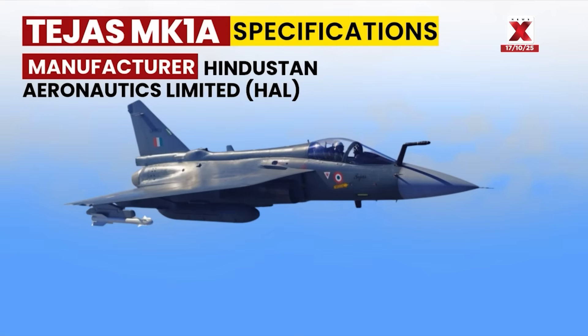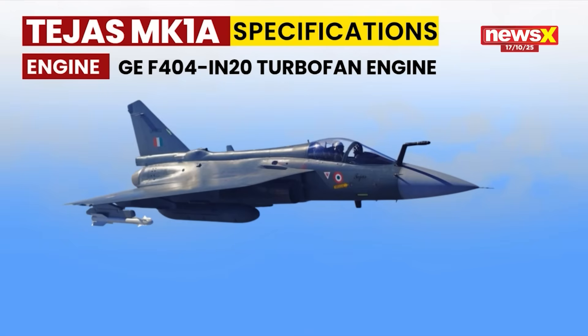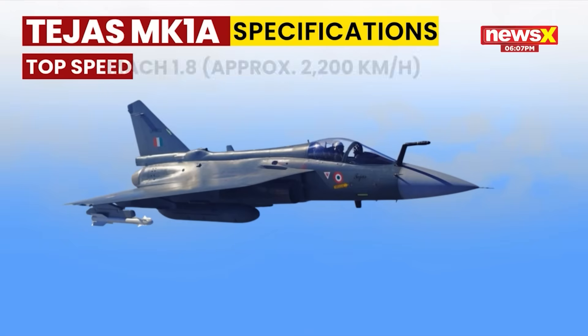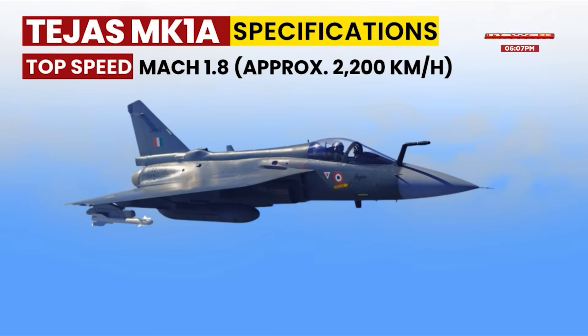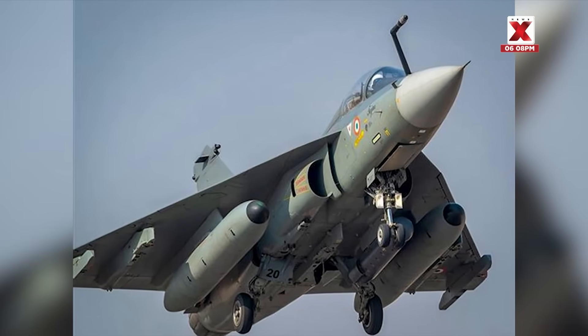The Tejas MK1A is also capable of mid-air refueling, with over 75 percent of its components sourced domestically. The Tejas MK1A is a symbol of India's push for Atmanirbharta in defense manufacturing.